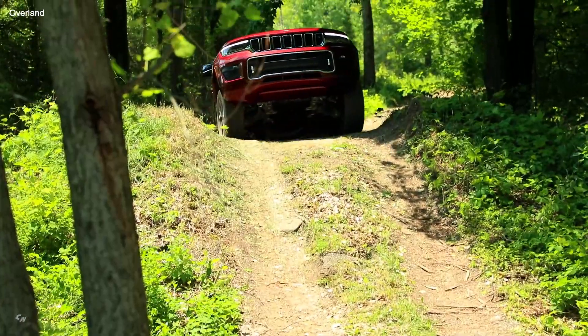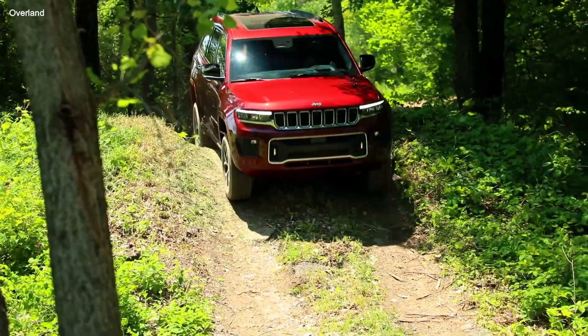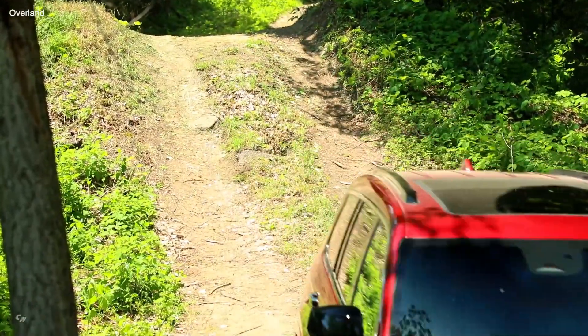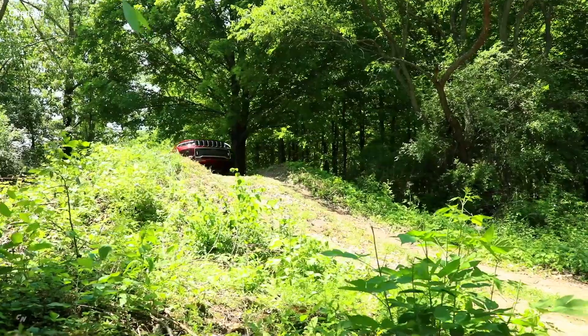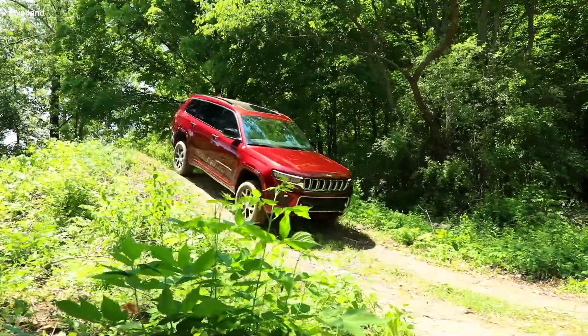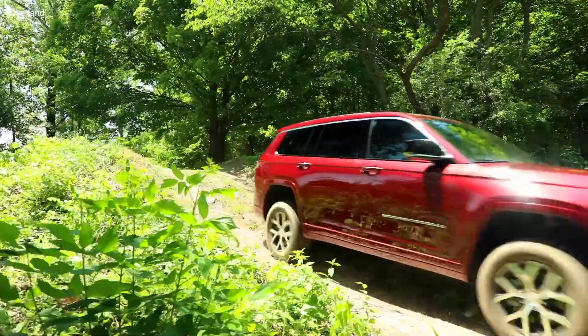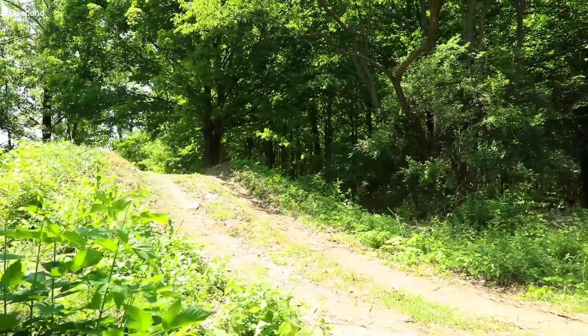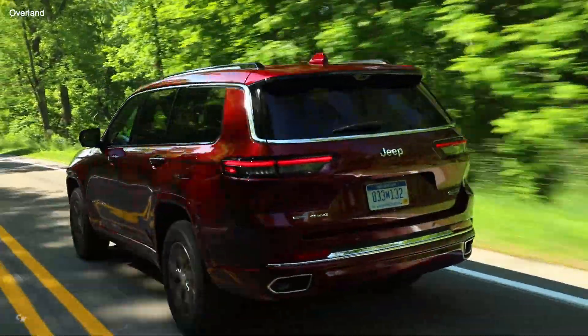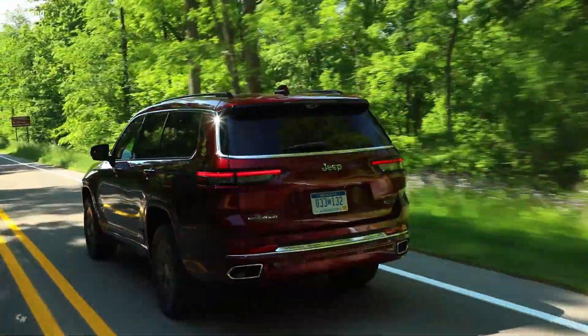Starting US MSRP for a 4x4 Overland model with Quadra-Lift air suspension and the Pentastar V6 is $54,995. When equipped with the optional V8 engine with class-leading towing capacity of up to 7,200 pounds, the starting US MSRP is $58,290.